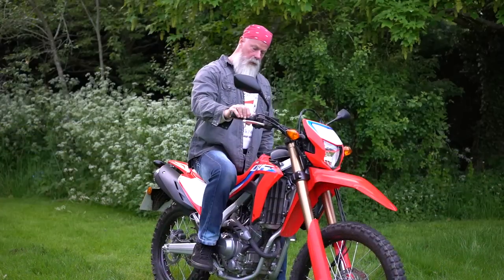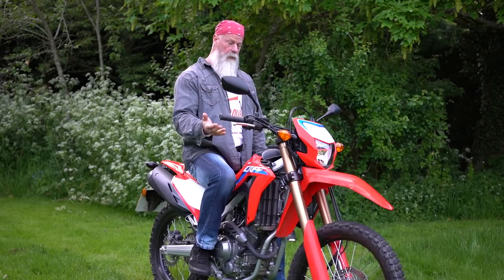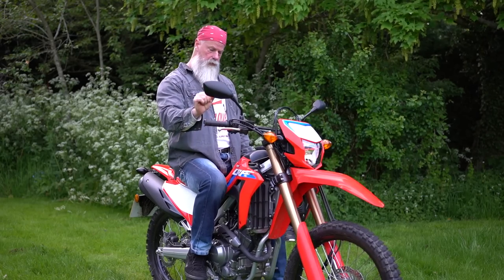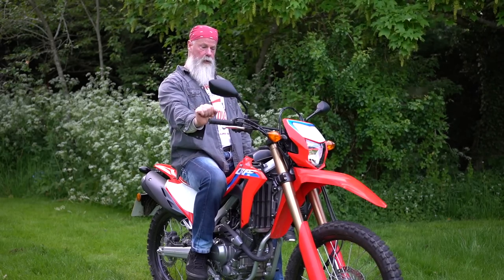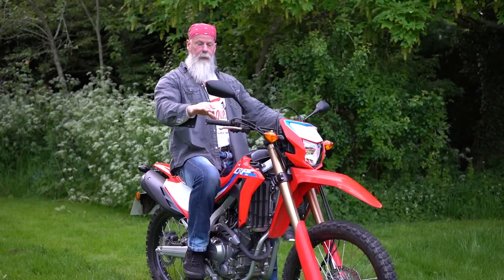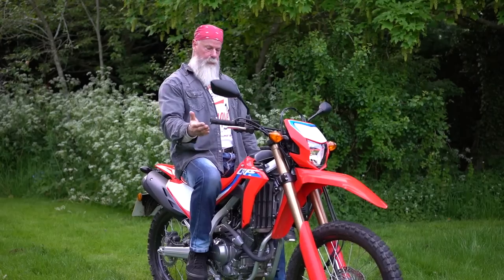Somebody asked if you can wheelie this bike — and you certainly can. It hasn't got the snappy power of a motocross or enduro bike, so you can't just snap the throttle open and lift the front wheel. You've got to compress the front and then go for it, but yes, you can wheelie it.